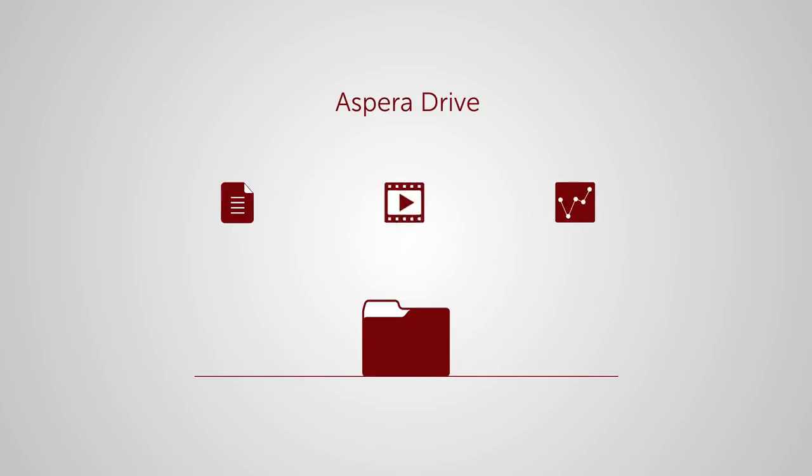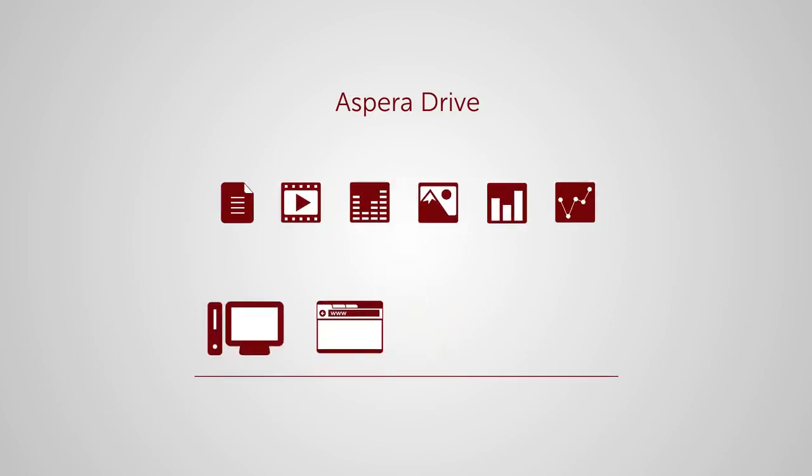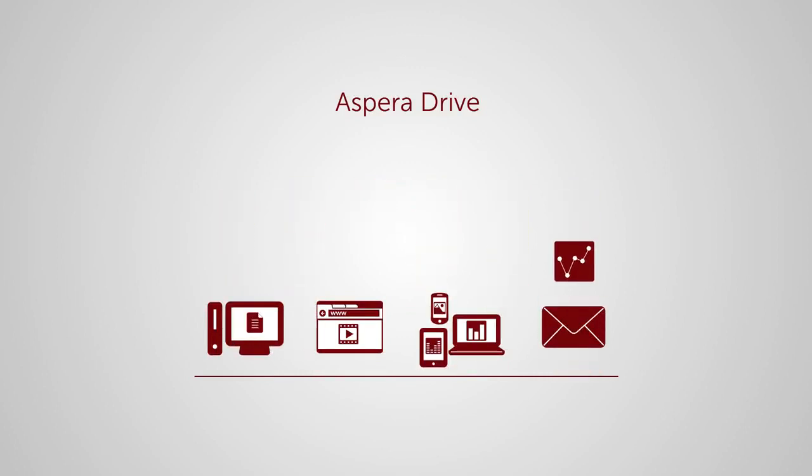It gives your teams the freedom to access really large files and folders from their desktop, browser, mobile device or email at speeds they can't approach today.